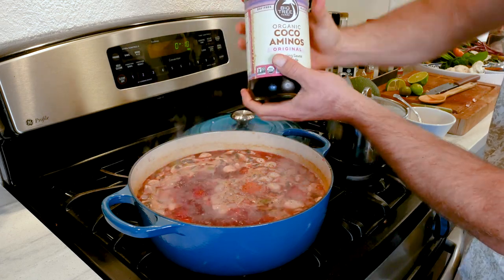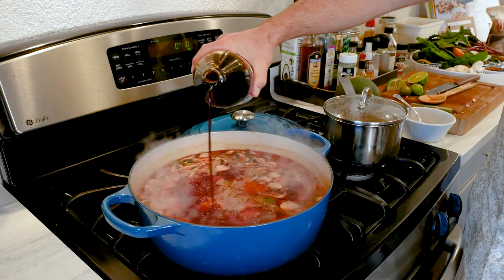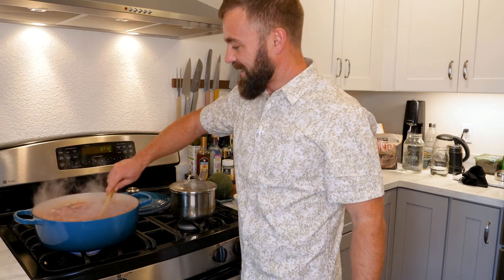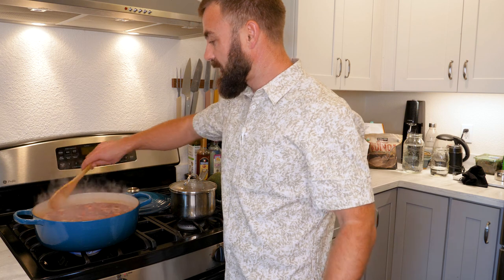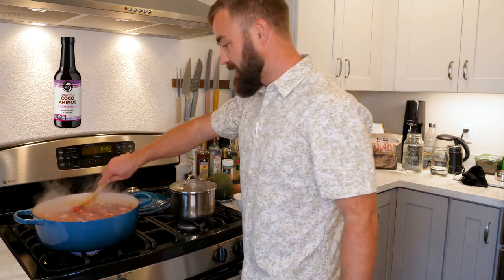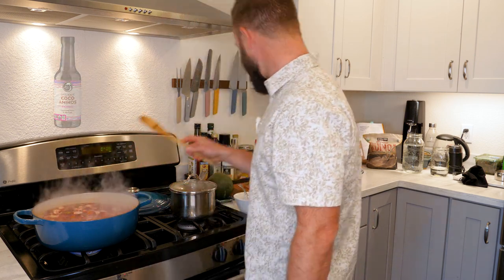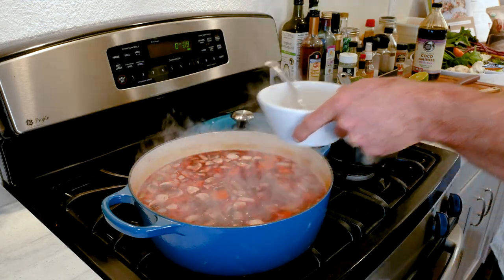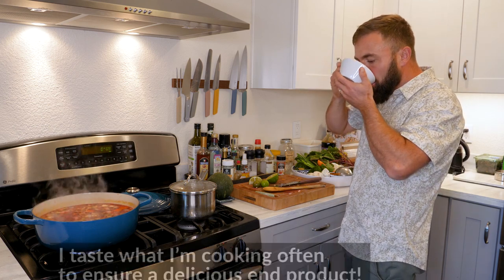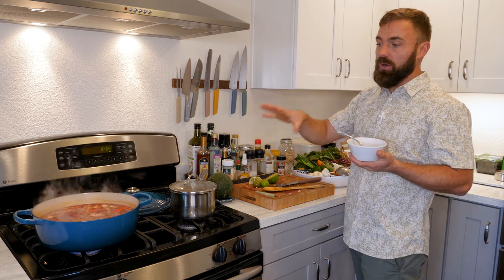Coco Aminos — it's diabolical, it's like black gold. You can safely put this on everything and make it delicious. It's kind of like a soy sauce substitute that has a little sweet element to it. In our home cooking we stock up on that stuff and add it to stir fries, soups, salad dressings, and everything in between. If you guys are looking to sponsor some YouTubers, hit me up. The few little adjustments I just made have exponentially improved the quality of the soup.